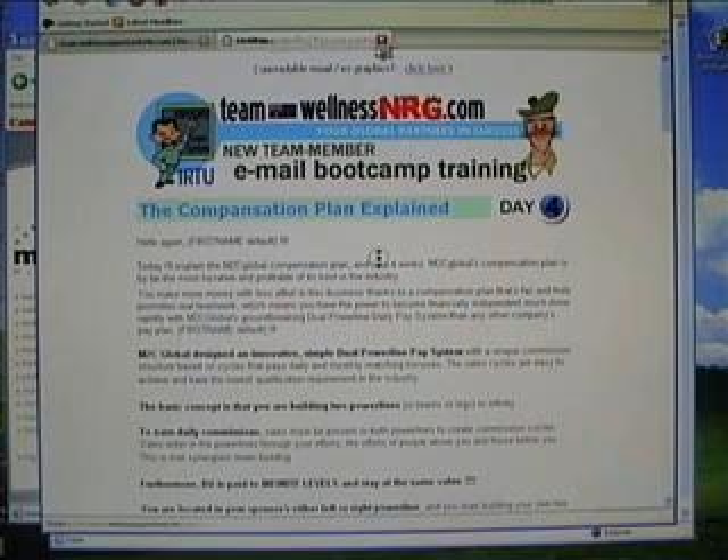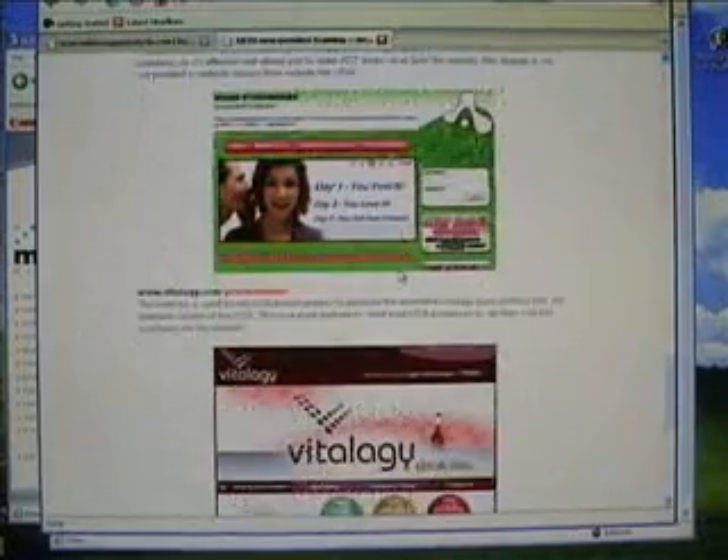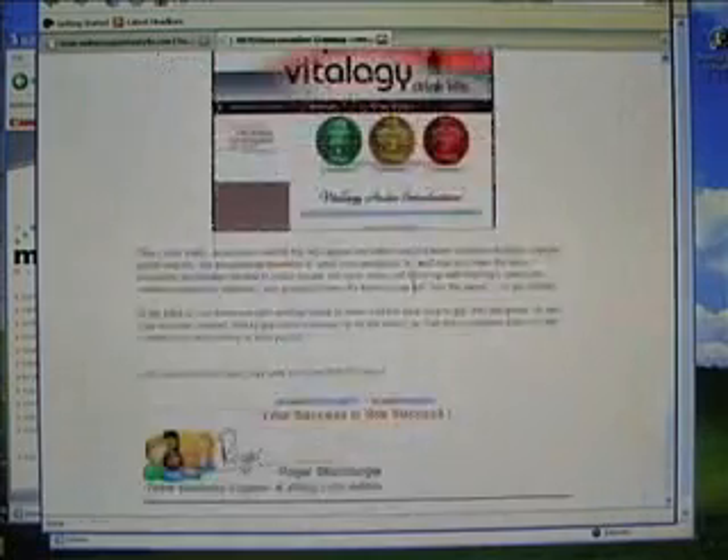On day five, a little bit more about the free prospecting websites, what we give you for free, the testimonials, how to use the resources website, and the company provided sites like www.drinkact.com and www.vitalogy.com.